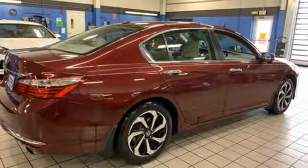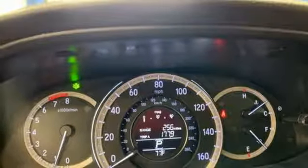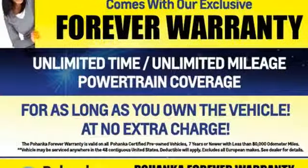Dual zone climate control, continuously variable automatic transmission, power sliding and tilting sunroof, gas pressurized shocks, and an in-line four-cylinder engine.